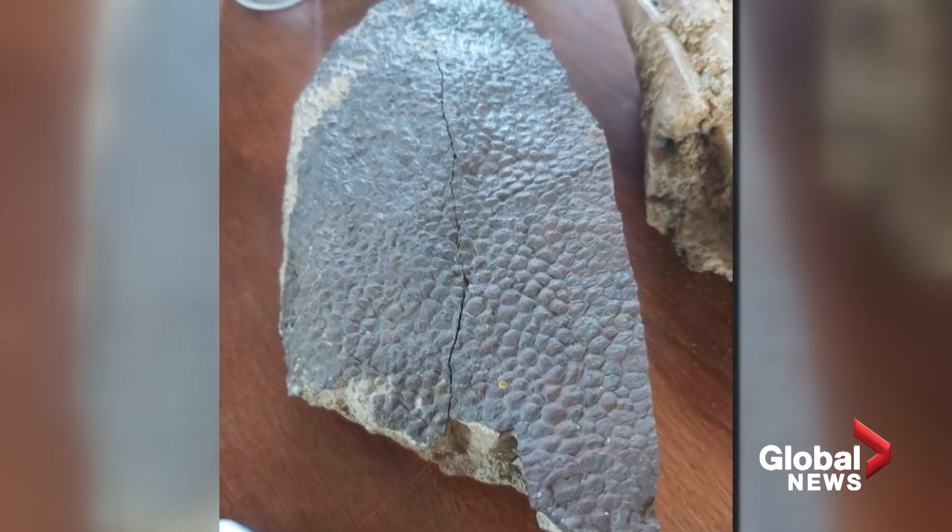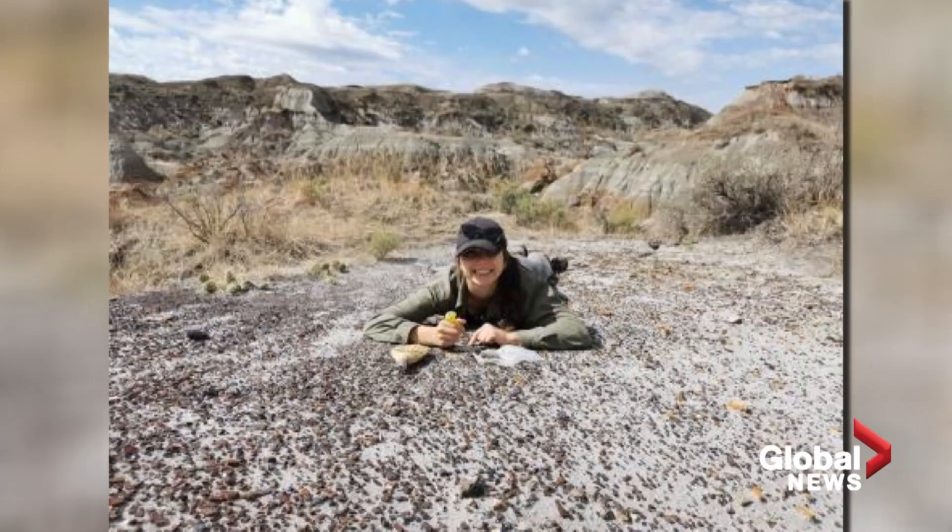"It had mummified skin on it, which is really special because generally the soft tissues — the skin, the organs, tendons — they don't preserve in the fossil record. So this is something really unique."